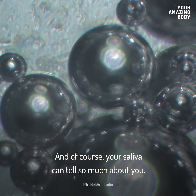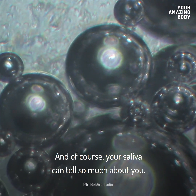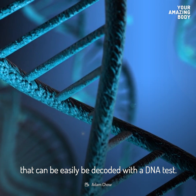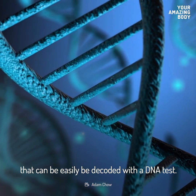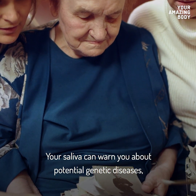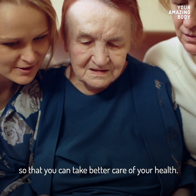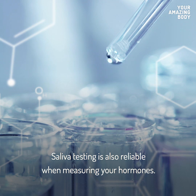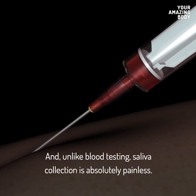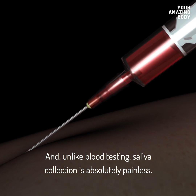Your saliva can tell so much about you. A single spit contains a load of genetic information that can easily be decoded with a DNA test. It's not just about tracking your ancestry — your saliva can warn you about potential genetic diseases so that you can take better care of your health. Saliva testing is also reliable when measuring your hormones, and unlike blood testing, saliva collection is absolutely painless.